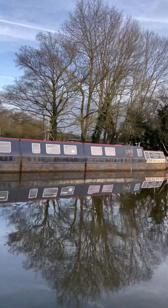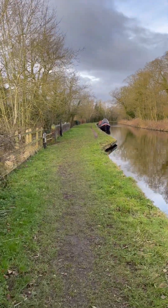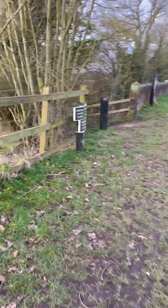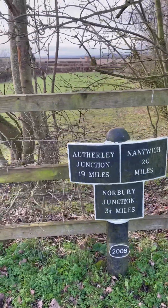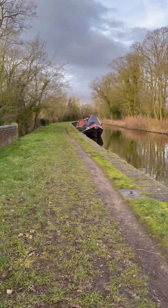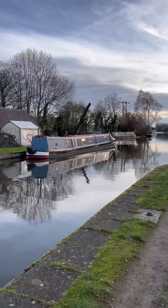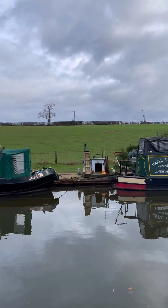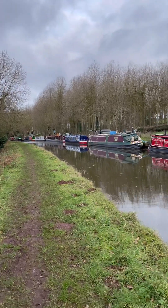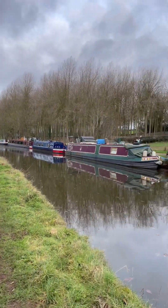Coming up to another signpost here. This one's still showing Nantwich on there. I think at this point we're around 5 or 6 miles down the canal, so around about 7 or 8 miles in total.